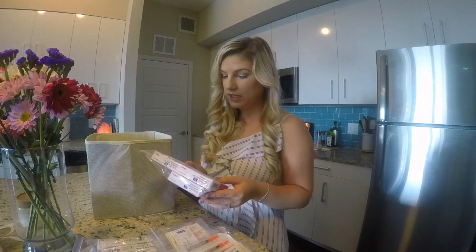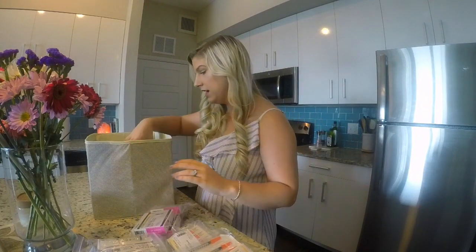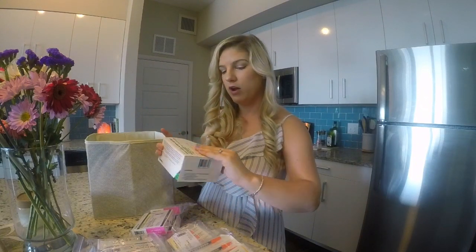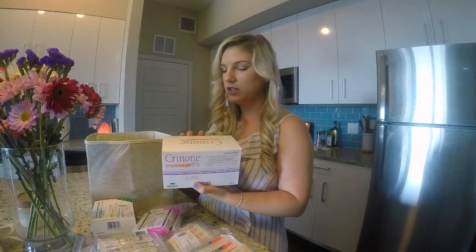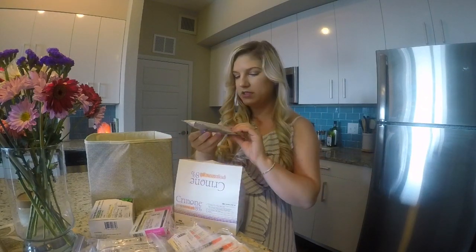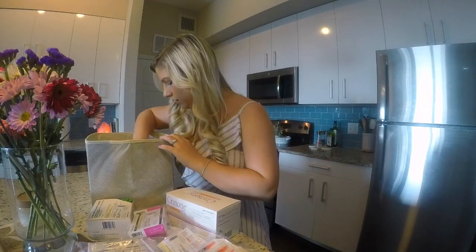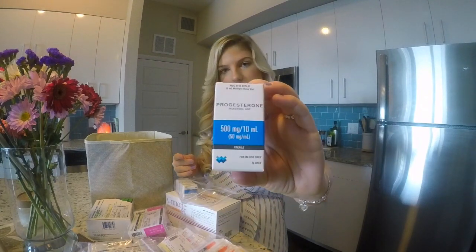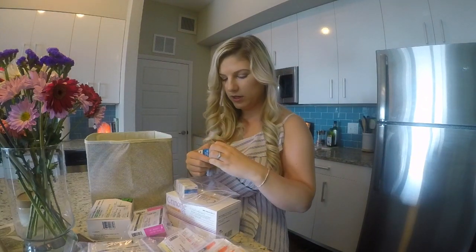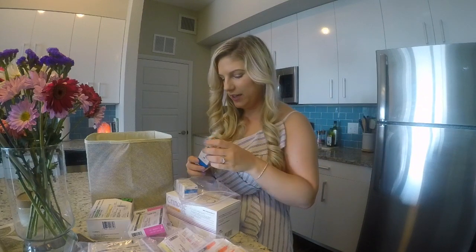For me, I'm doing the Estradiol patches — they look like this. So I'll be doing the patches. And then I have the Lupradide — the Lupron — which I am used to taking, not a big deal for this one. And then we have the progesterone gel, 8%. They come in these little individual packages for easy use. And then this is what the progesterone in oil looks like — comes in a bottle like this. And I have two of them. These are 500 milligrams. Nice oil. So we have two of those.